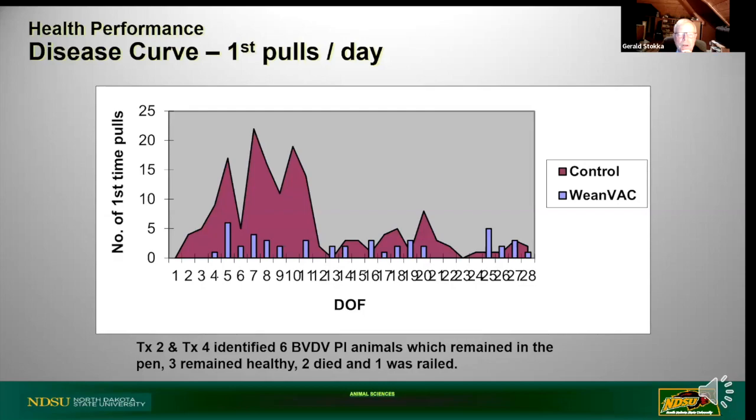This disease curve shows the number of pulls over time - control calves in maroon, weaned-back calves in blue/lavender. The calves with unknown health history had a pretty standard disease curve. Remember I talked about the seven to ten day incubation period - by day three I've got almost five calves being pulled. Transportation and delay in getting calves to their final destination meant disease was starting to occur quickly. The weaned-back calves didn't have much of a disease curve at all - a few at day five and it trickled along.